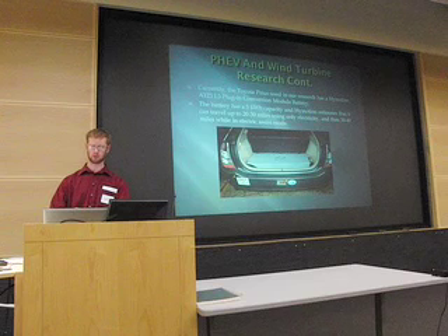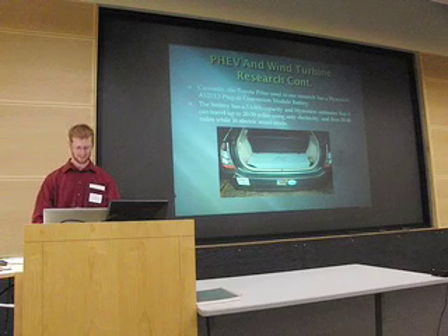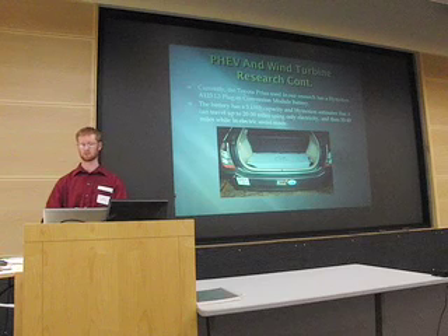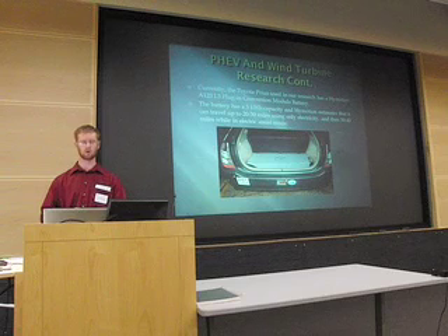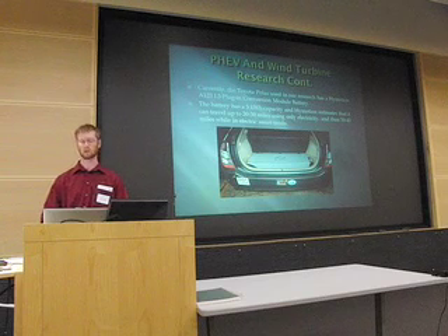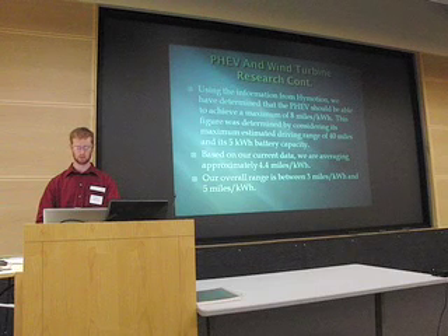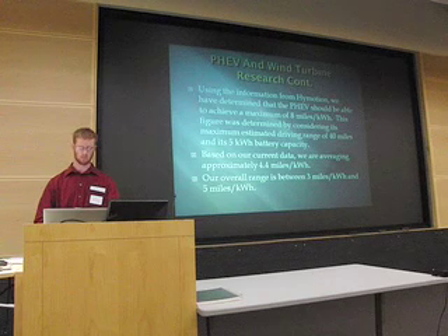The Toyota Prius used in our research has a Hymotion A123 L5 plug-in conversion module battery. Its capacity is 5 kilowatt hours, and Hymotion estimates it can travel up to 20 to 30 miles using only electricity, and 30 to 40 miles while in electric assist mode. We found that the 20 to 30 mile range is pretty accurate — it tends to fluctuate a little; sometimes you get more than 30 miles, sometimes a little less than 20. Temperature and driving style are factors there. Using Hymotion's figures, the PHEV should achieve a maximum of 8 miles per kilowatt hour — determined by dividing the maximum 40-mile range by the 5 kilowatt hour battery capacity. Simple division.